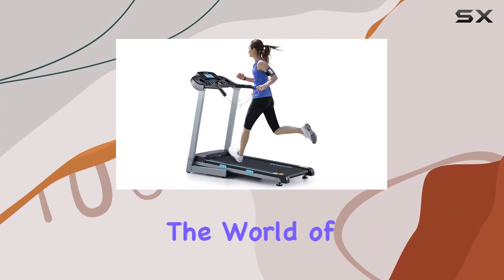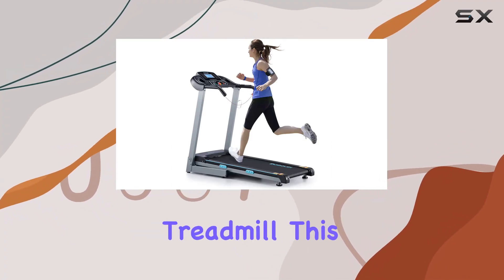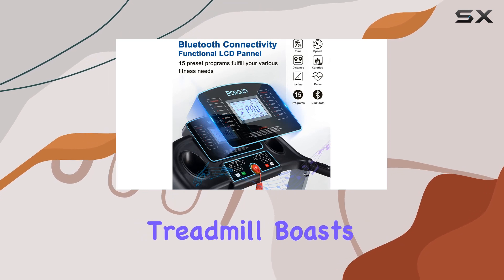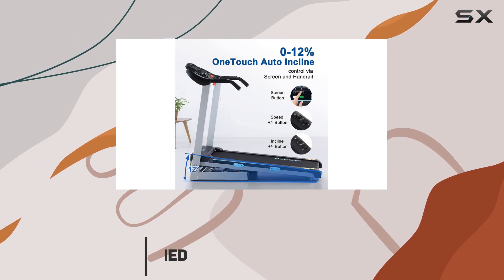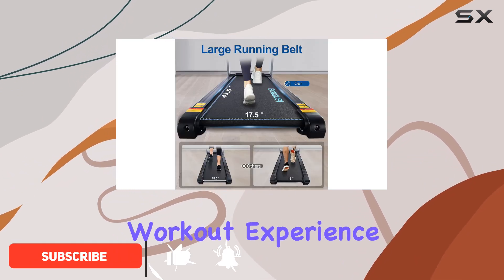Today, we're diving into the world of home fitness with the Borgesi Treadmill. This sleek and compact treadmill boasts a 43.5-inch by 17.5-inch large running track, accommodating different stride lengths for a personalized workout experience.